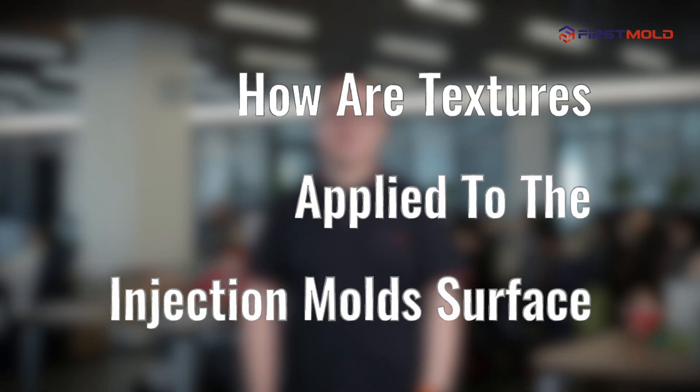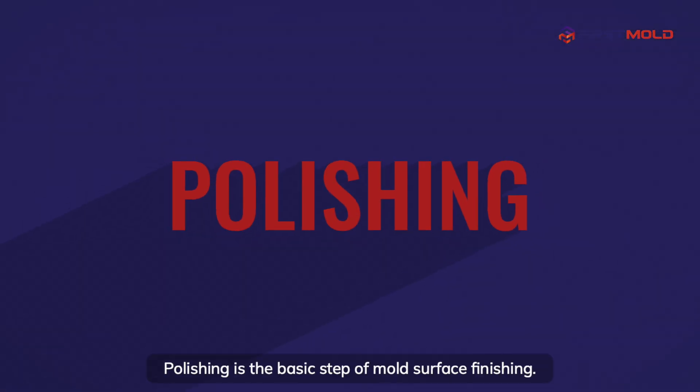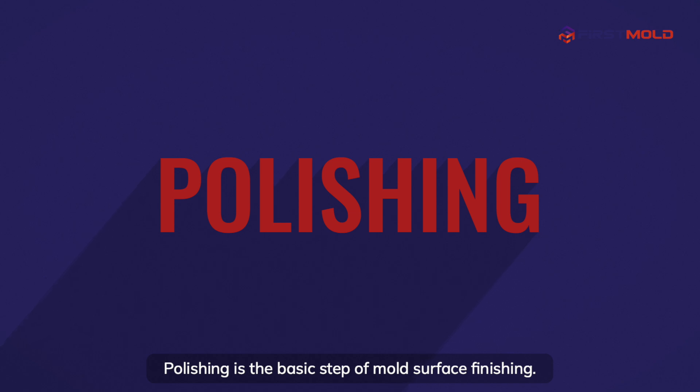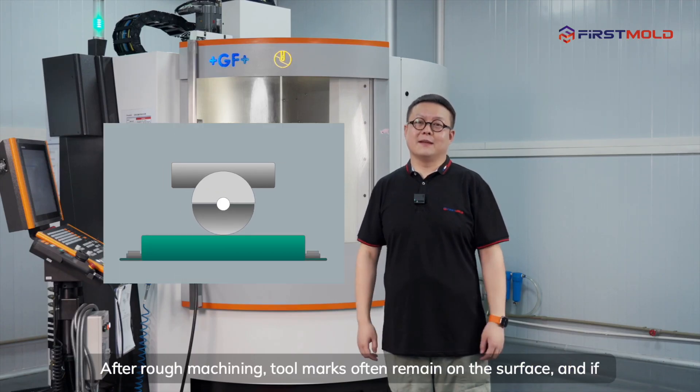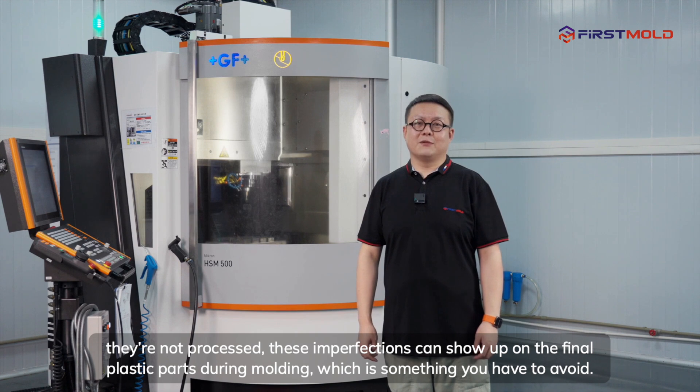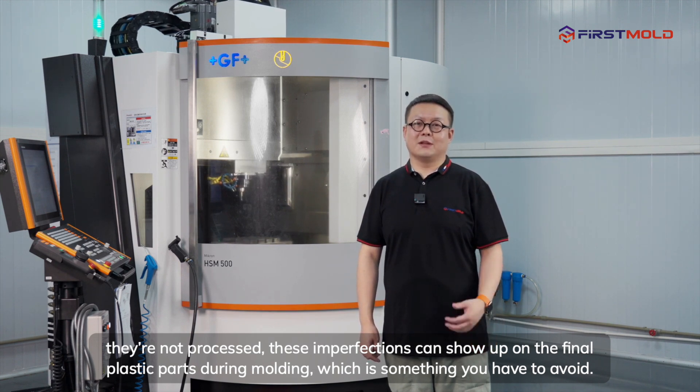How are textures applied to the injection mold surface? Polishing is the basic step of mold surface finishing. After rough machining, tool marks often remain on the surface, and if they're not processed, these imperfections can show up on the final plastic parts during molding, which is something you have to avoid.